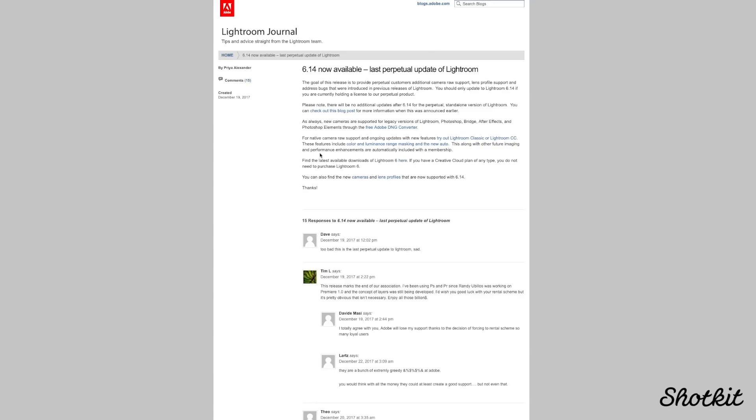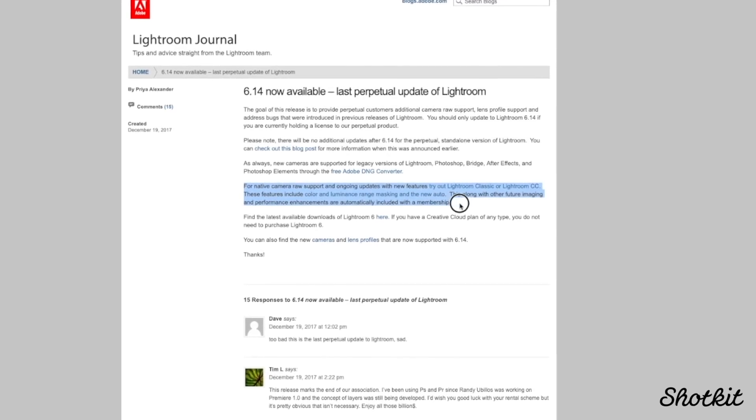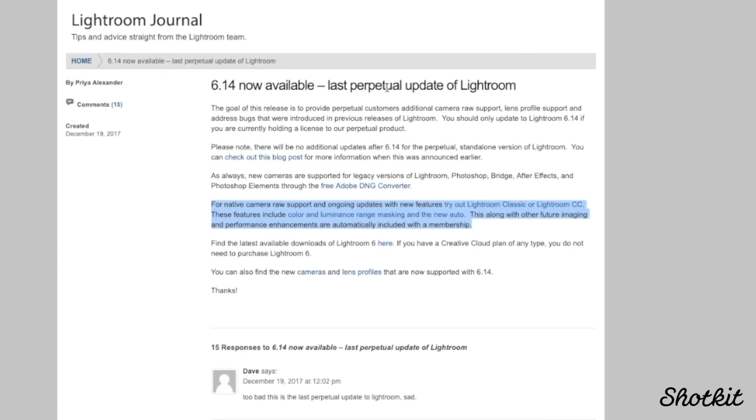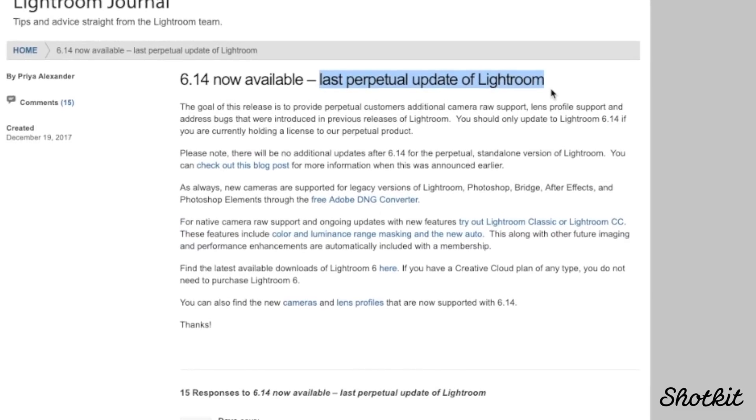The second main reason why I decided to upgrade from Lightroom 6, the standalone product, to Lightroom Classic, the monthly subscription product, is the fact that any camera released after December 2017 wasn't supported anymore natively within Lightroom by Adobe. While there is a rather clunky workaround by using Adobe's DNG converter, there isn't a native solution to edit photos taken with any camera released after December 2017 within Lightroom. For me personally, I decided to upgrade to a Sony a7 III in early 2018, which meant that I could no longer use Lightroom 6 to edit those photos.